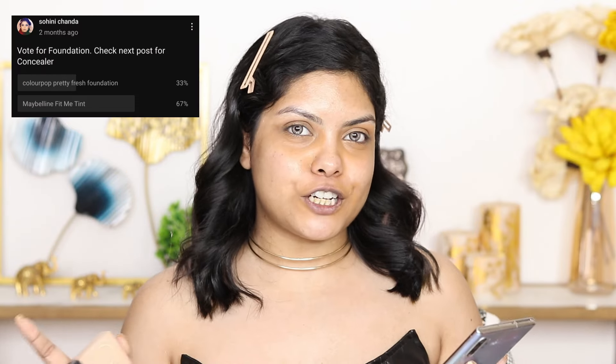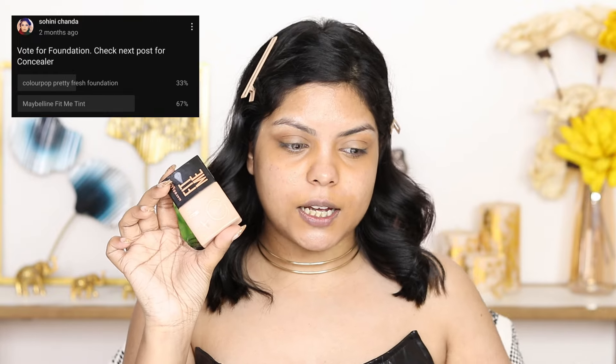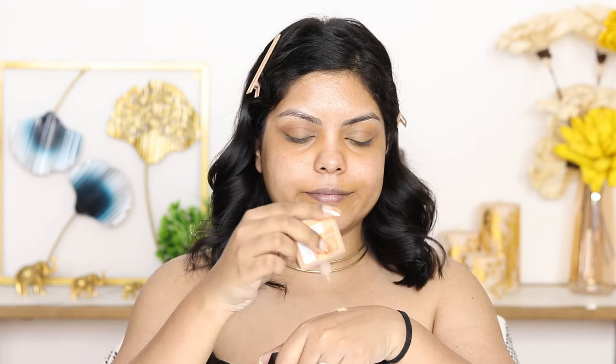I'm going to let it dry for a few seconds, and in the meantime let's do the base. For foundation, I gave two options: ColourPop Pretty Fresh Foundation and Maybelline Fit Me Tint. 67% said they want the Maybelline Fit Me Tint, so that's what I'm using today. The shade I go for is 08, which matches me perfectly. I'm going to take some on the back of my hand — this tube is almost finished!